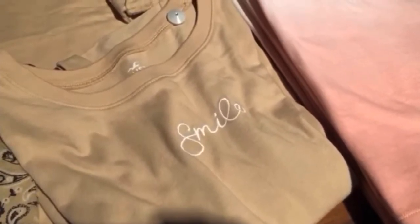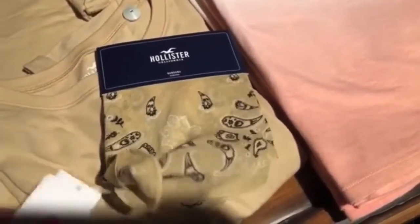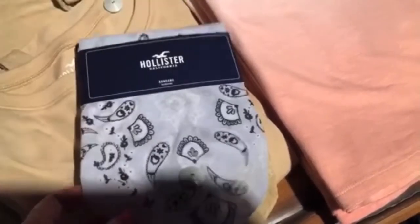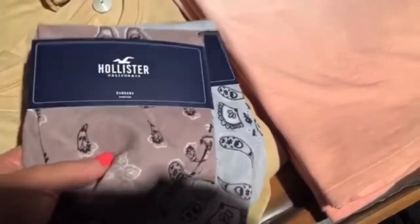I'm at a Hollister that's kind of like an outlet, but it looks like they have some new things. So they have this scarf that can be used as a face mask — some people use scarves as face masks. Those three colors are super pretty.